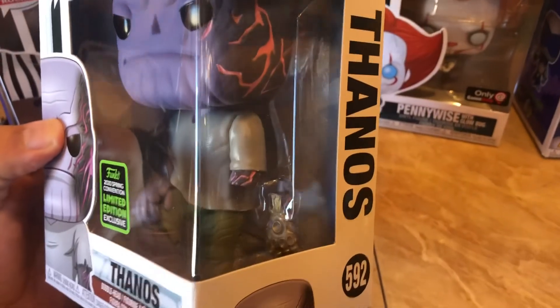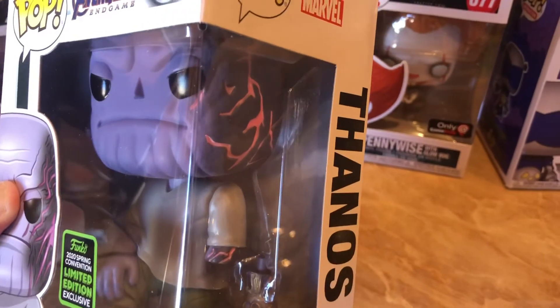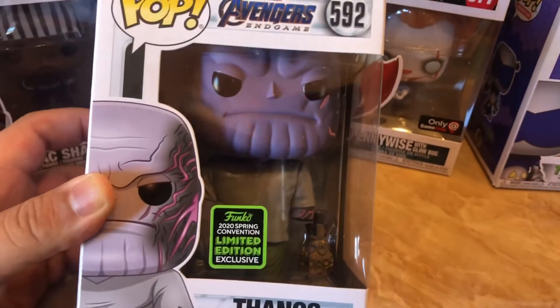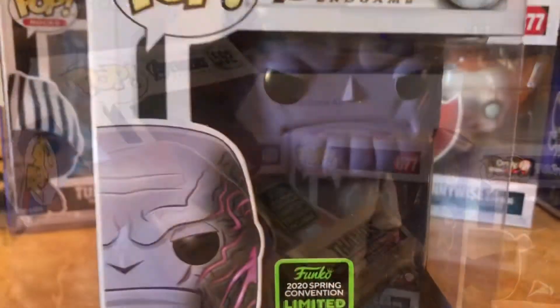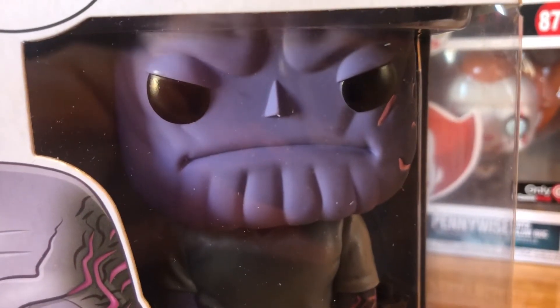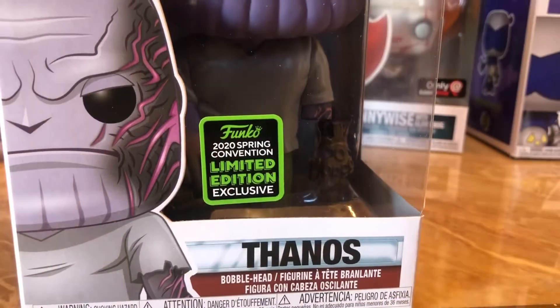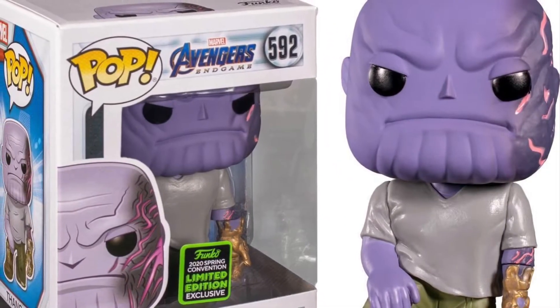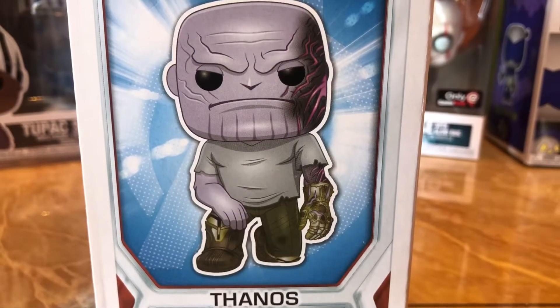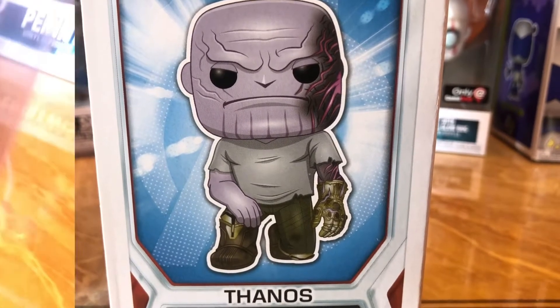So this Thanos has a cut-off arm. You have the Infinity Gauntlet on there. He's wearing his clothing from Endgame when he was tending to his garden. It's actually kind of hefty, which I like about it. The detail on the side with the scarring is awesome — that's the one thing that really stood out to me. For this Funko Pop, I'm actually really digging how they captured that Endgame moment of Thanos, you know, really defeated, even though he accomplished what he wanted to accomplish. This is a limited edition exclusive.